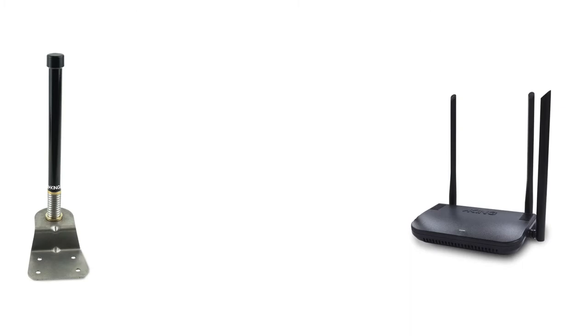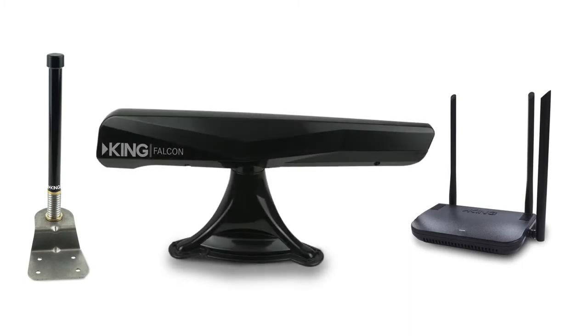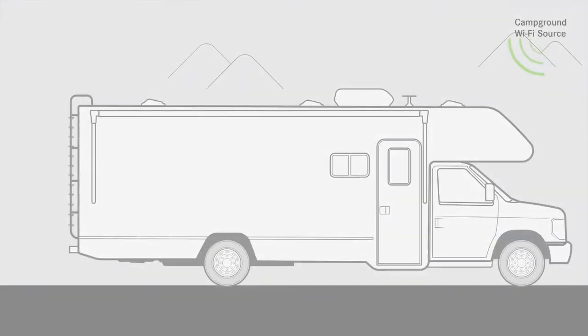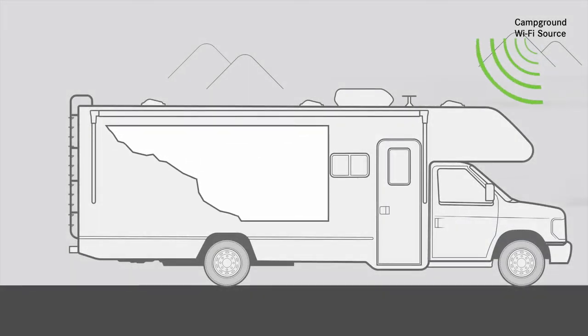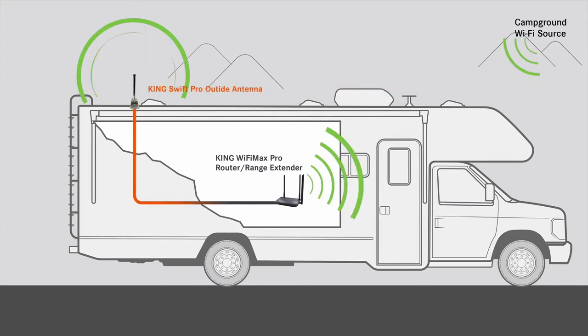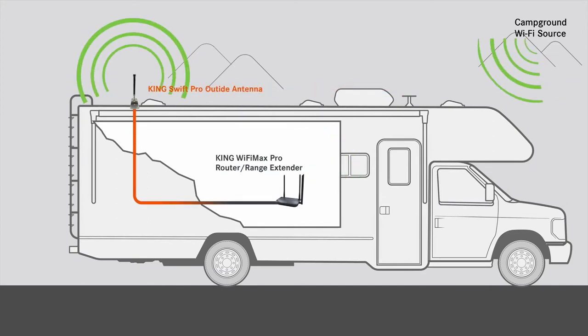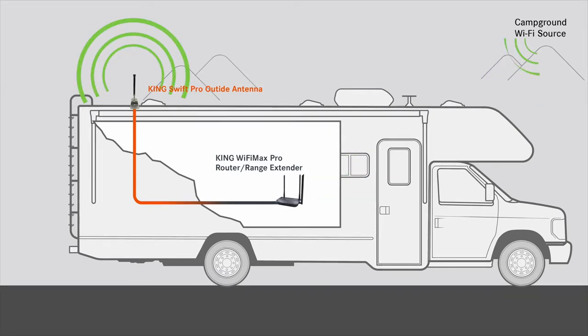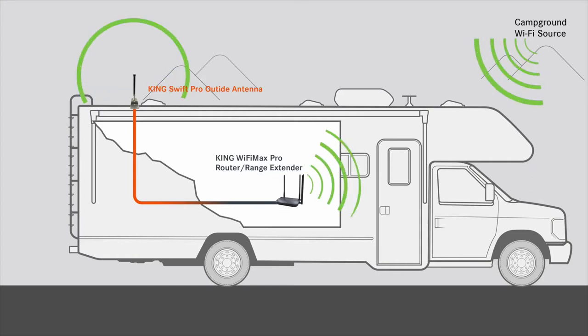Looking for more reach? We have two roof-mounted antenna solutions that come bundled with a Wi-Fi Max that will dramatically improve the range of distant Wi-Fi signals. Our King Swift Pro roof-mounted omnidirectional antenna acquires signals from all directions and improves Wi-Fi range and speeds. The antenna sends Wi-Fi signals down to the Wi-Fi Max Pro router, which then broadcasts internet signals throughout the coach, increasing reach and performance by up to three times.